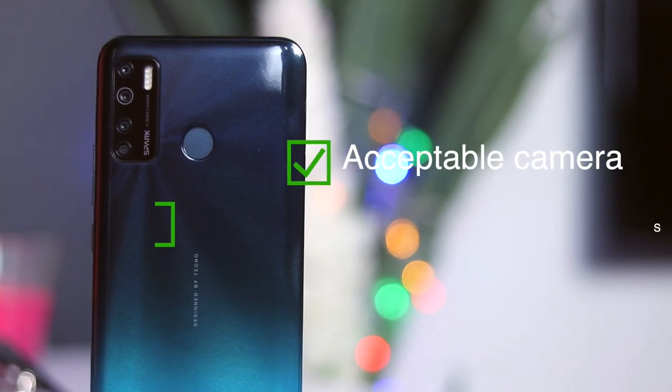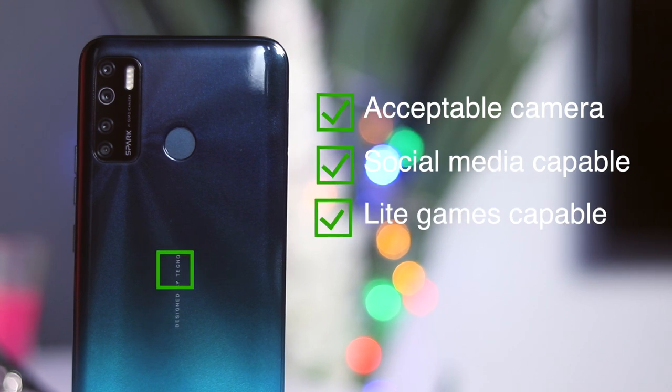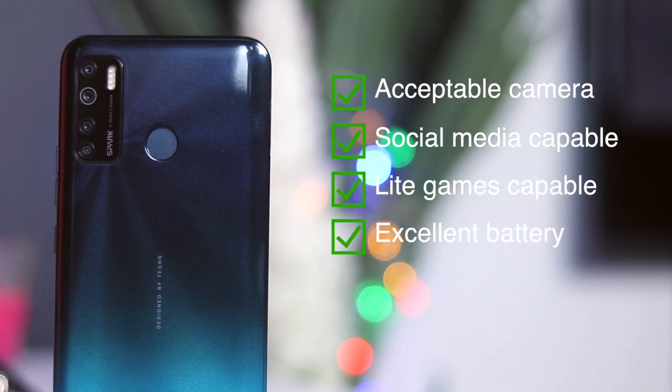It doesn't necessarily need to have the latest and greatest, but it should be able to tick all the entry-level boxes — like taking decent photographs you can upload on social media, handling basic social media applications effectively, handling basic tasks like phone calls, emailing, and browsing the web, playing some light games, and above all, having excellent battery life. I find the Spark 5 to be that device that ticks all those entry-level boxes. But now the question is: can I recommend it? Let's find out.